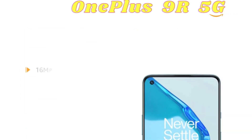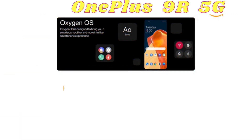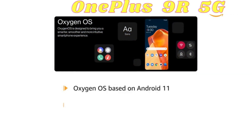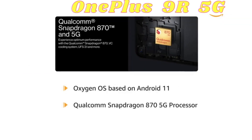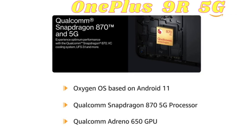It also features a 16MP front camera. Powered by OxygenOS based on Android 11 with a Qualcomm Snapdragon 870 5G processor and Qualcomm Adreno 650 GPU.